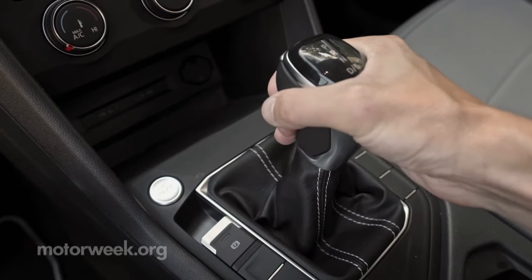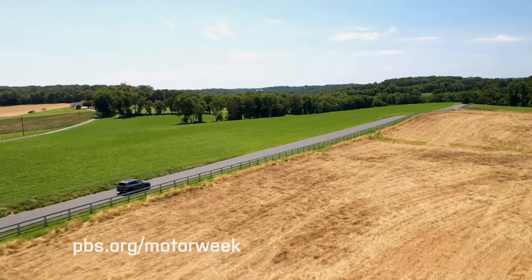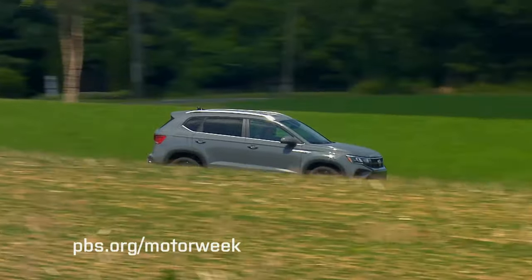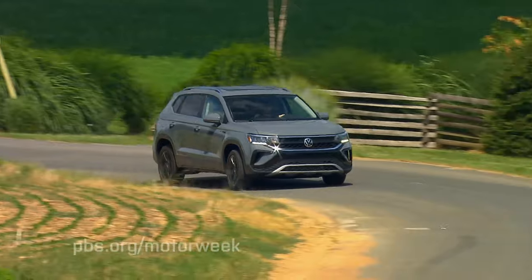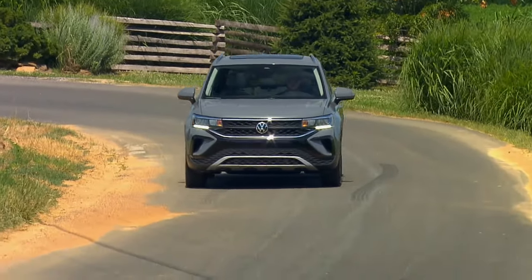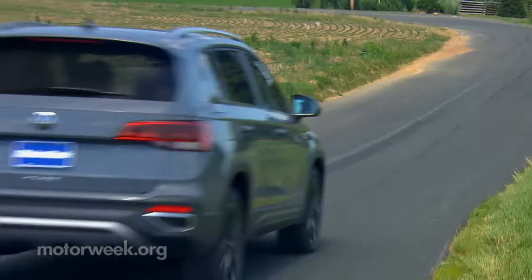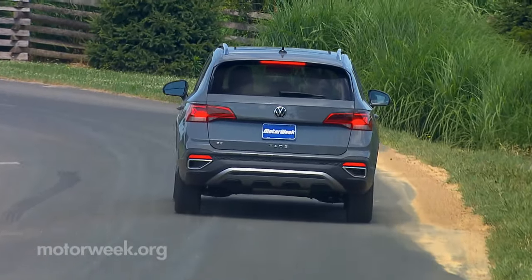Standard front-wheel drive versions come with an 8-speed automatic transmission, while all-wheel drives get a 7-speed DSG. There are more differences as well, as 4Motion-equipped Taos have a slightly shorter wheelbase, driving mode selection, and even a more trick multi-link rear suspension. This results in a slightly reconfigured cargo area, which does mean a loss of some space.